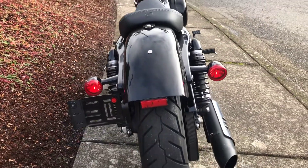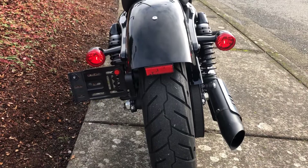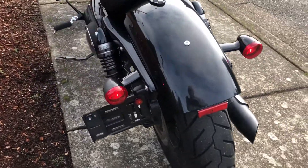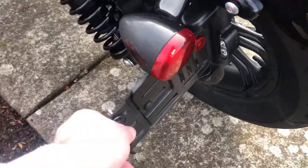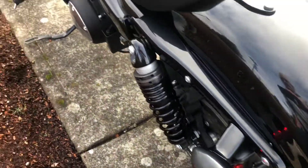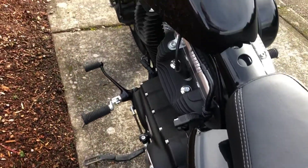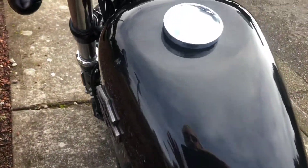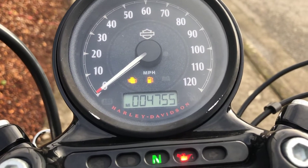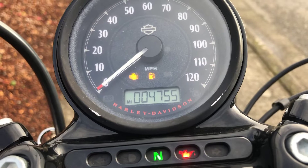Vivid black chopped fender, 150 rear tire, staggered exhaust, hideaway license plate, three-into-one turn signal brake light and running light, adjustable coil shocks, blacked out engine — and yes, that's correct, 4,755 miles.